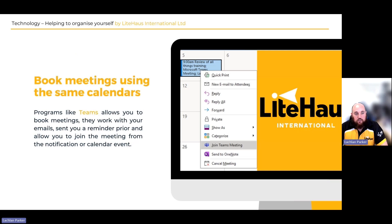Next, book meetings using the same calendar. Programs like Teams allow you to book meetings with your work email, set a reminder prior, and join a meeting directly through the calendar event. It's always good to use the same calendar — whether Google Calendar, Teams, or anything else — so you can make life a little easier. There should be an email link that adds the event to whichever calendar you're currently using, so it does have that flexibility, but using the same one helps you avoid any potential issues.